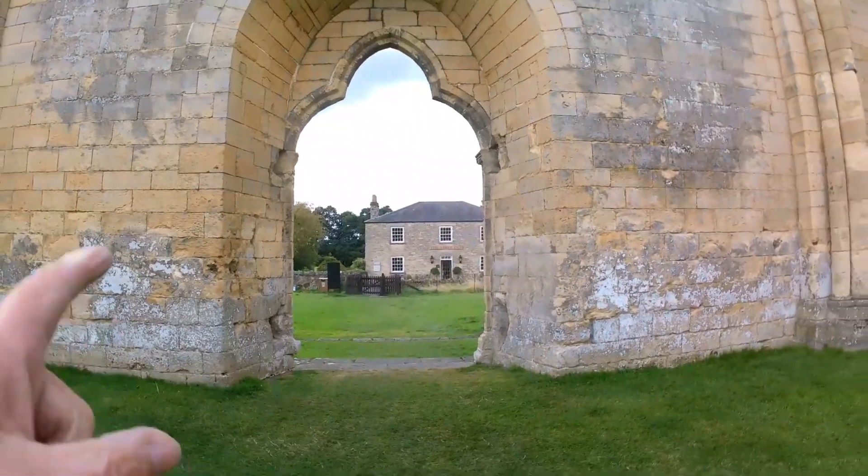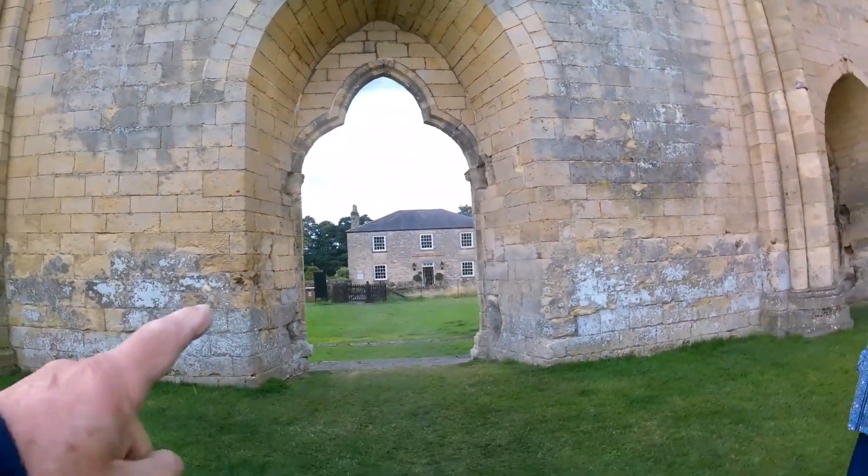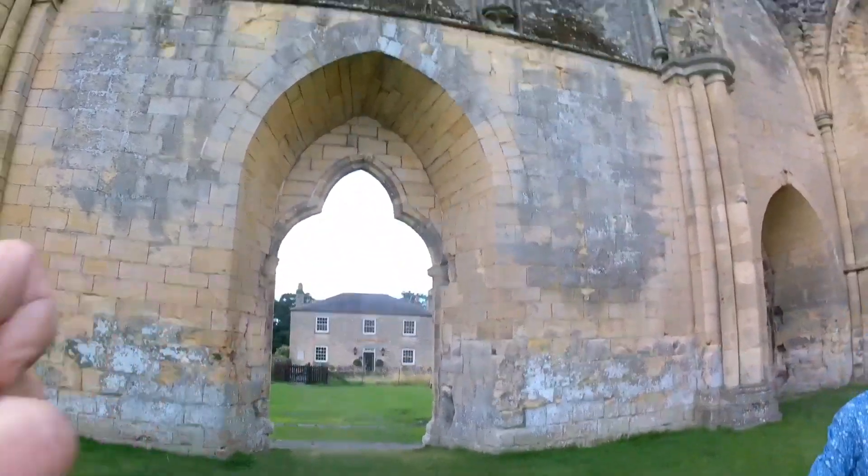And directly opposite is a pub - through there, through the archway, there's a pub on the other side of the road.